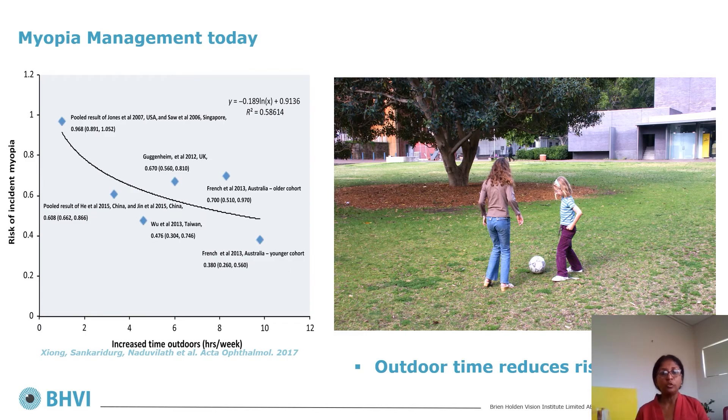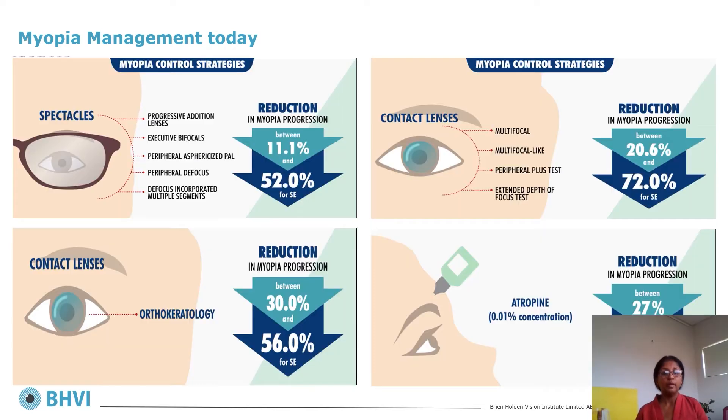With respect to preventing the onset of myopia, evidence indicates that outdoor time is the only strategy that has a role to play. The graph on the left shows that with increasing time in excess of two hours per day, it was found to be effective in reducing the risk by nearly half.